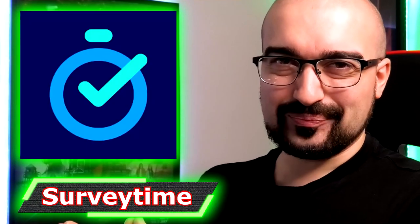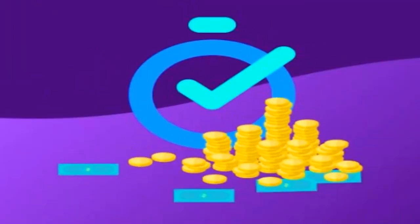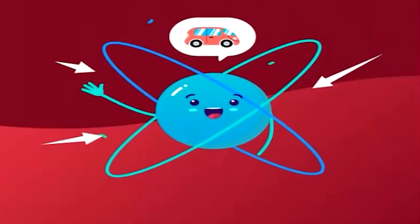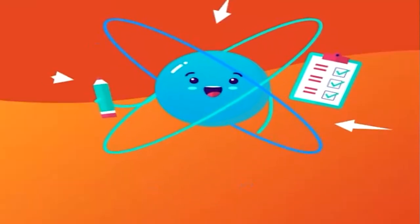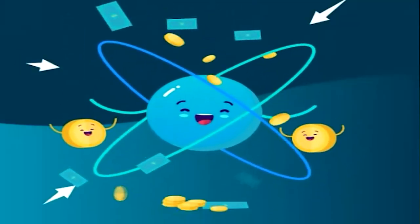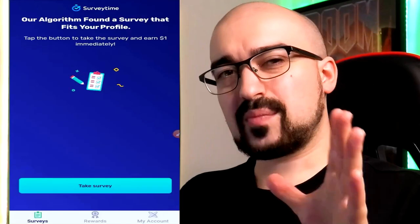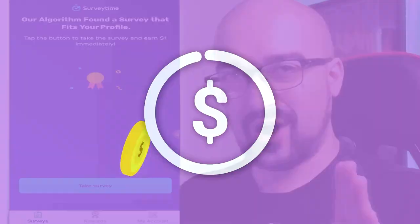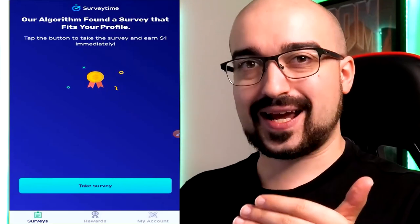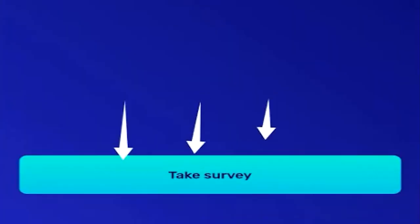Next up is Survey Time. This is what Survey Time looks like on the Google Play Store. Survey Time is an instant paying survey application. The only thing you have to do is create your profile — make sure you give honest answers — and then Survey Time will literally notify you when new surveys are available. The best thing about Survey Time is that they reward you with $1 instantly no matter what survey you take. So even if it's a 5-minute survey or a 15-minute long survey, you're going to get $1 worth of USD no matter what. This is what it looks like when Survey Time finds a survey for you to complete. All you need to do is tap the Take Survey button.